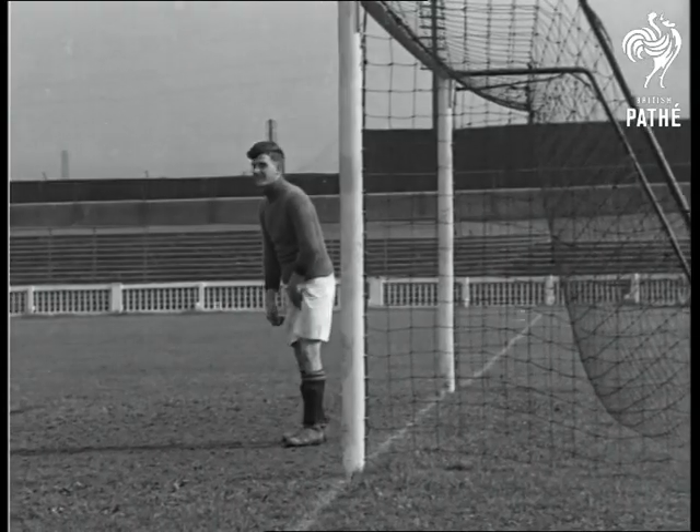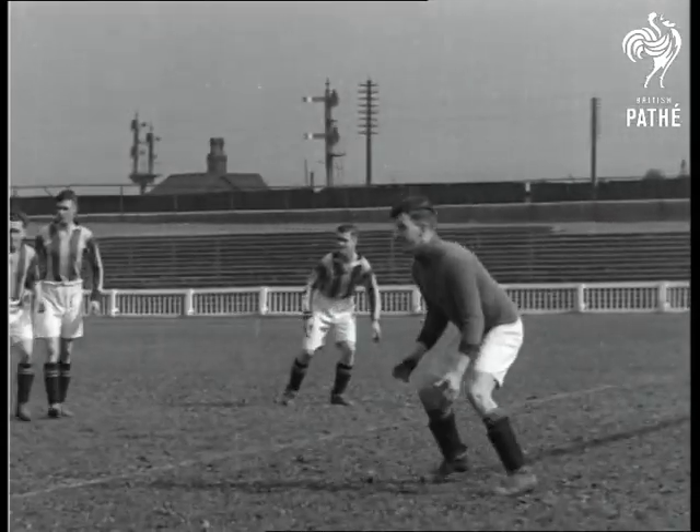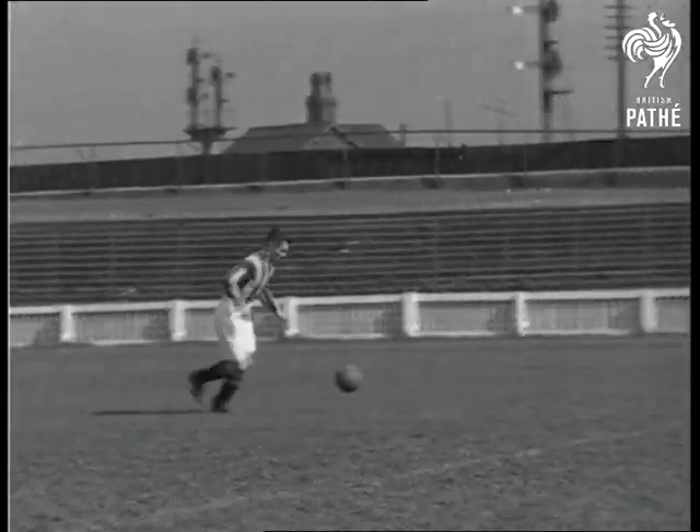Madison the goalkeeper demonstrates how to narrow the angle as the forward comes through to shoot at the goal. Duncan the outside left demonstrating how to cross a ball.